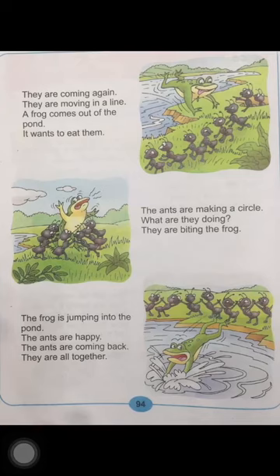Read the lesson again. The ants are making a circle. What are they doing? They are biting the frog. Now look at the picture, children. The ants are biting the frog and the frog is screaming.